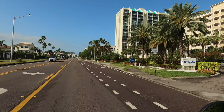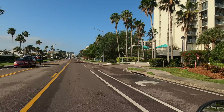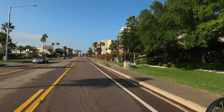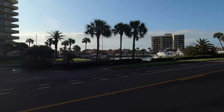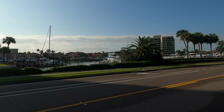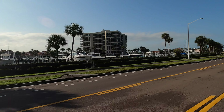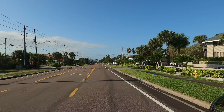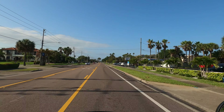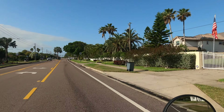Gulf Boulevard runs north and south for about 20 miles with eight access points that get you out to the barrier island. As you can see, the road isn't too heavily traveled. We're past the spring breakers, and because of COVID-19 we didn't have nearly as many tourists here in Florida, which left the roads that would normally be just packed with traffic pretty open.